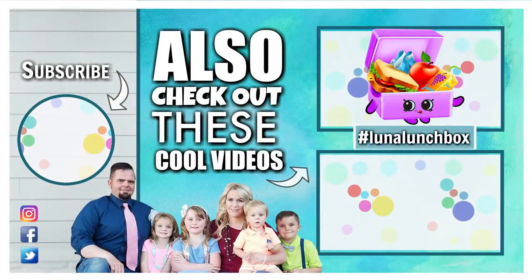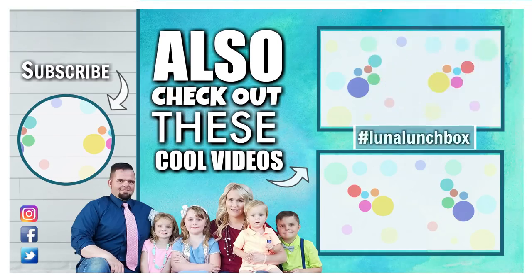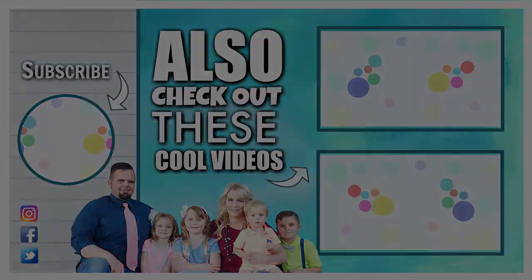Did you find Luna Lunchbox in today's video? If you did, let us know in the comments down below where you found her, and use the hashtag Luna Lunchbox. Thanks for watching and we'll see you next time.